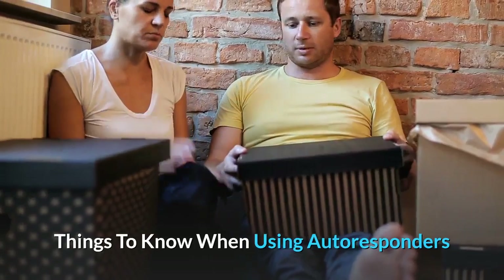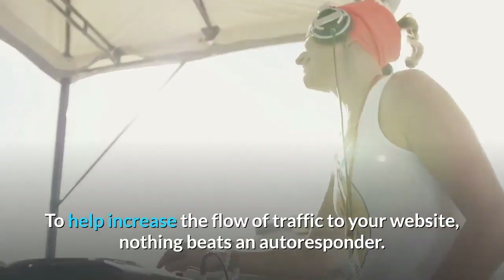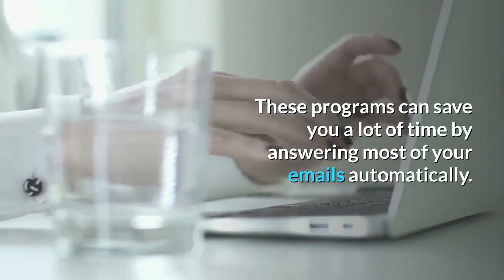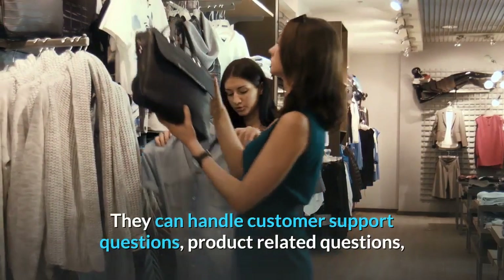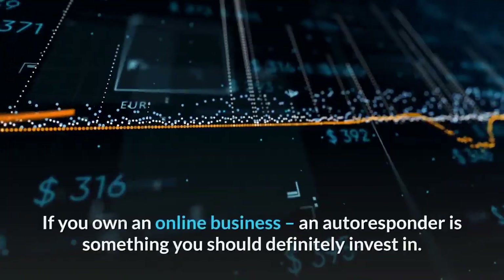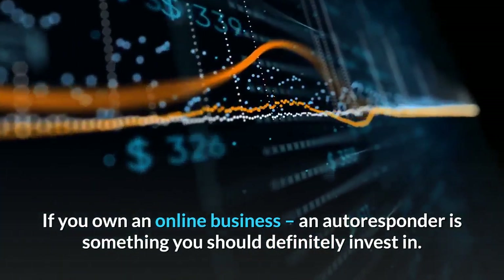Things to Know When Using Autoresponders. To help increase the flow of traffic to your website, nothing beats an autoresponder. These programs can save you a lot of time by answering most of your emails automatically. They can handle customer support questions, product-related questions, or provide information about your company and services. If you own an online business, an autoresponder is something you should definitely invest in.